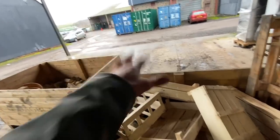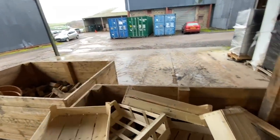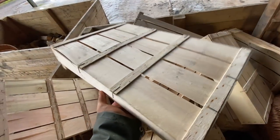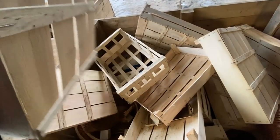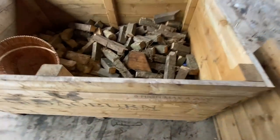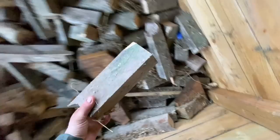We're just putting all the bits and bobs back that were sitting here that we needed to get shifted. These are all the crates that veg come in, so we use these for kindling. We've got a wood burning stove in the shop. And there's some old fence posts that we pulled out not that long ago - they got chopped up into logs.